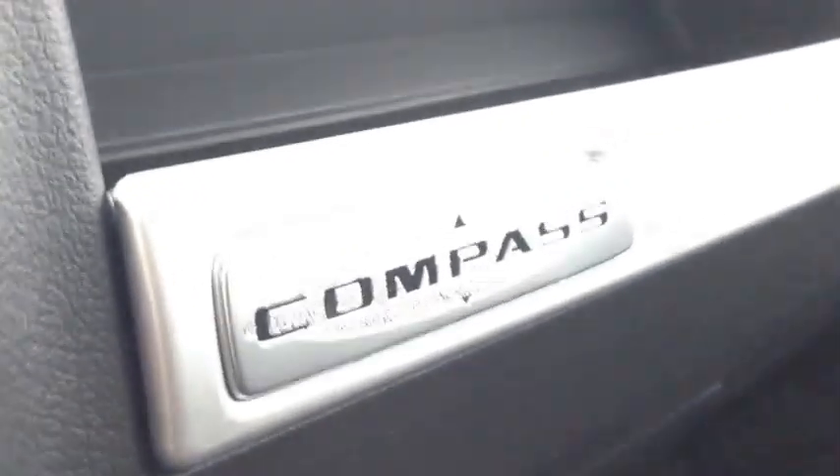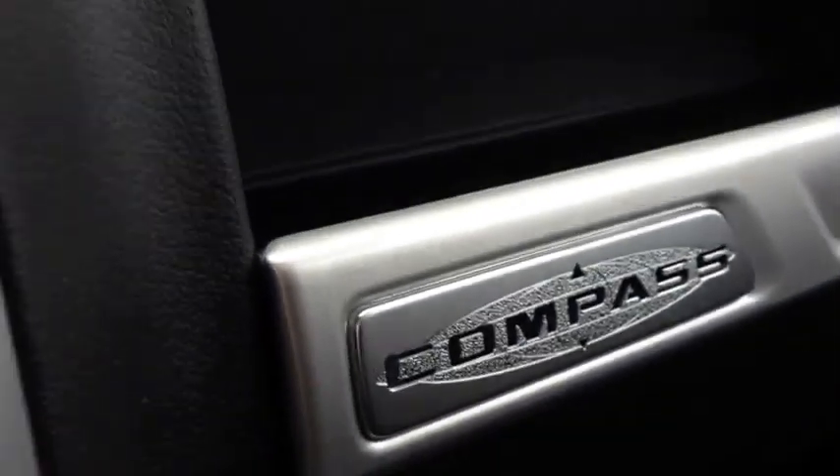We have all the North Compass Edition emblems in here with the North Edition. There's an electrochromatic rearview mirror, beautiful universal garage door openers, and a power tilt sliding sunroof — very large.